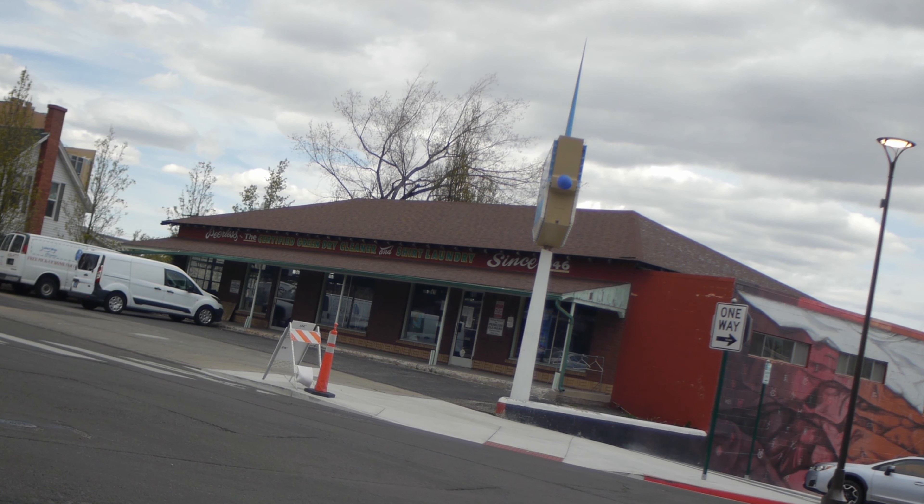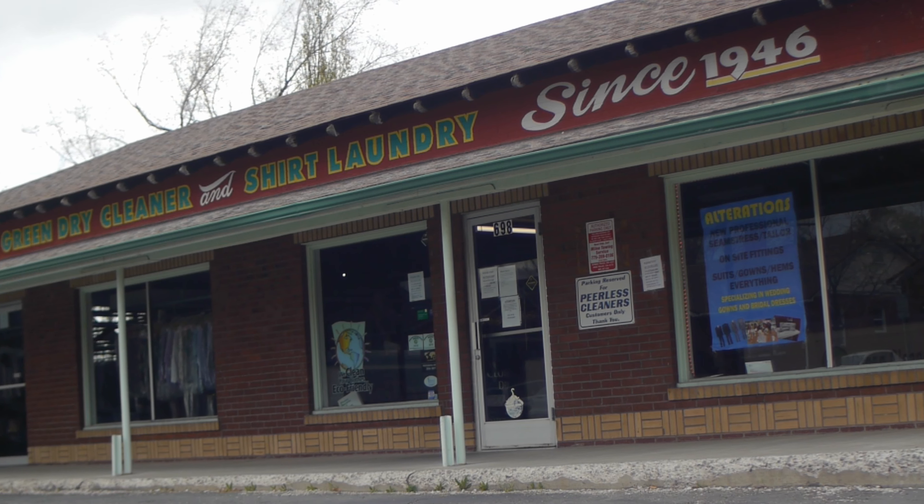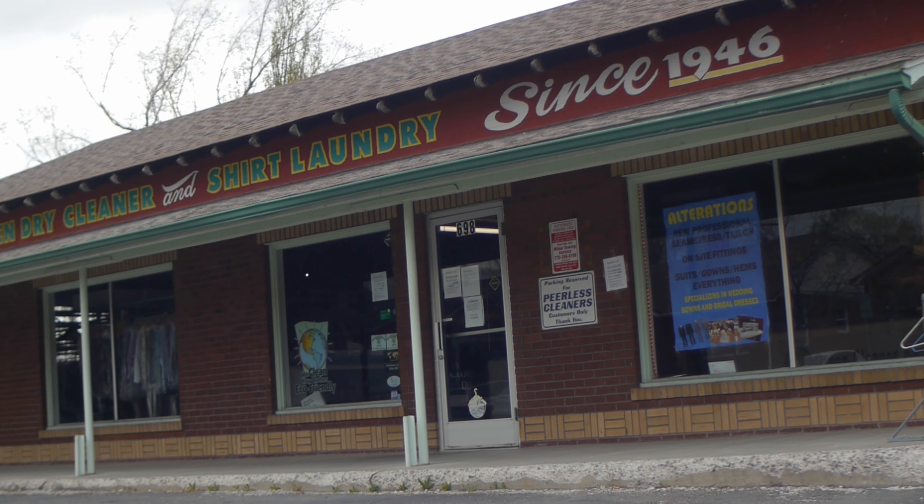The first building was built in 1906, when they first moved from their longtime home near Virginia City, Nevada. I just felt like throwing that in.